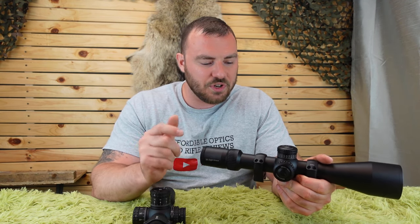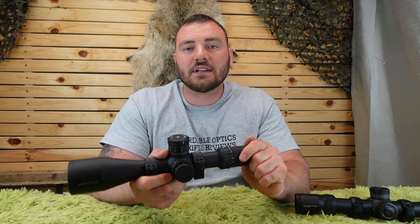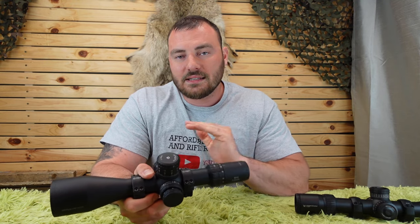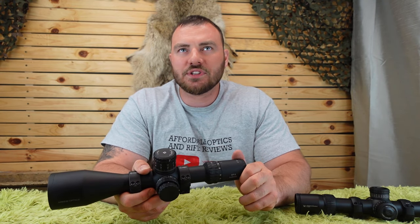The biggest difference is the zero-stop system. The Vortex uses a rev-stop type zero-stop that limits you to two revolutions, meaning only 47 MOA — or about 19-point-something mils — of usable internal adjustment with the zero stop engaged. You can remove the zero-stop system to get the full adjustment. The Arken has a very different type of zero-stop that doesn't eat up any internal adjustment, giving you the full 32 mils or 110 MOA, which is more desirable for extreme long-range shooting.